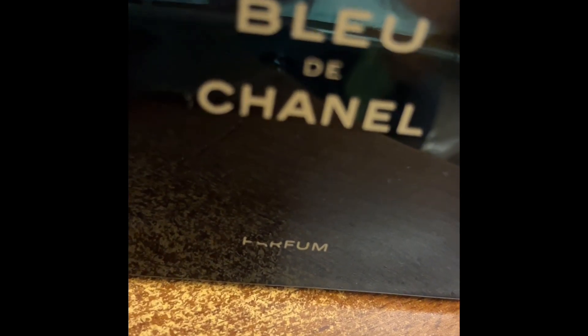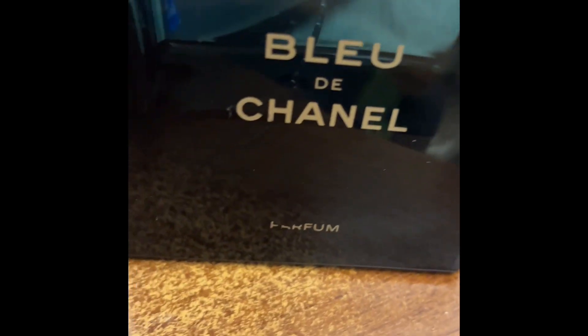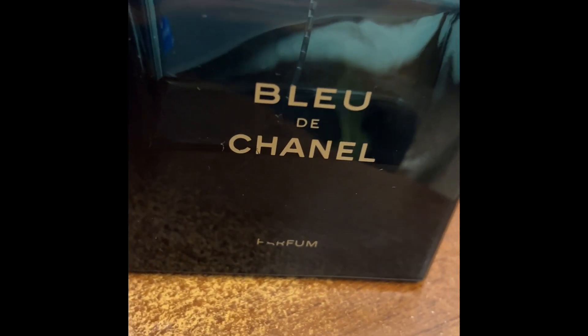Ladies and gentlemen, today we'll have some quick review. I understand that I have not made a lot of perfume reviews recently, but I am still in love with perfumes — keep that in mind.